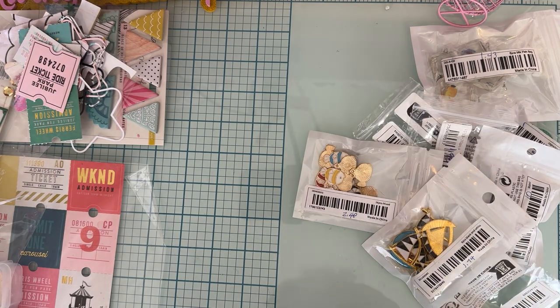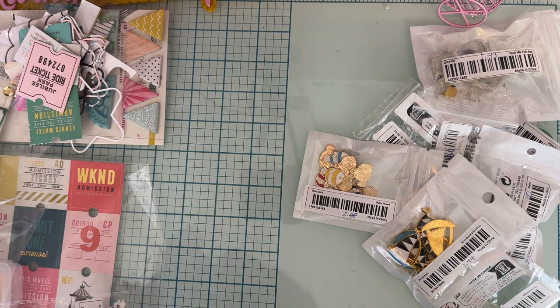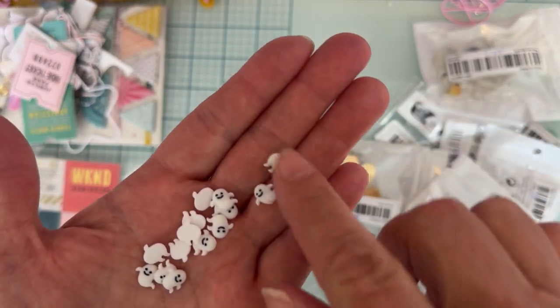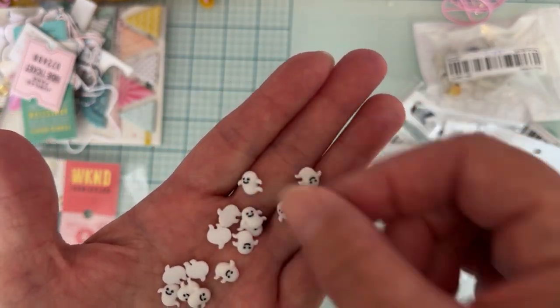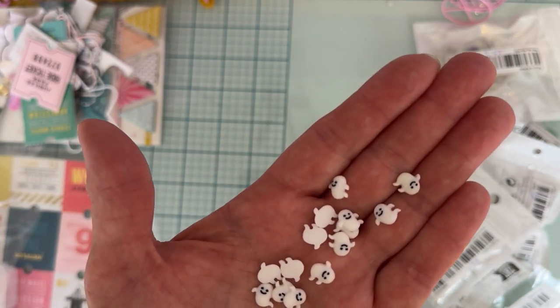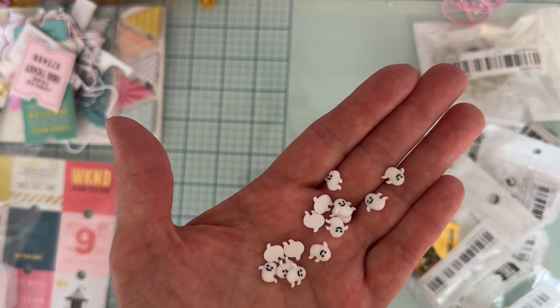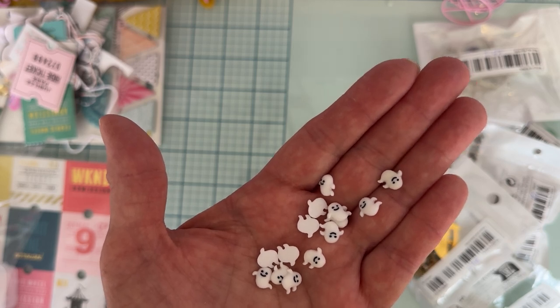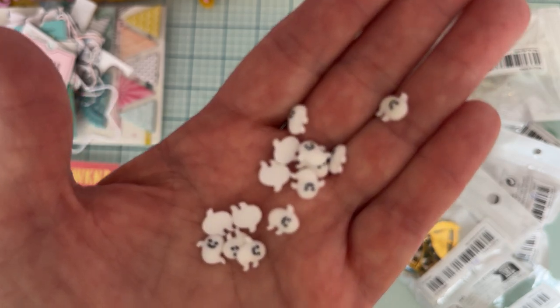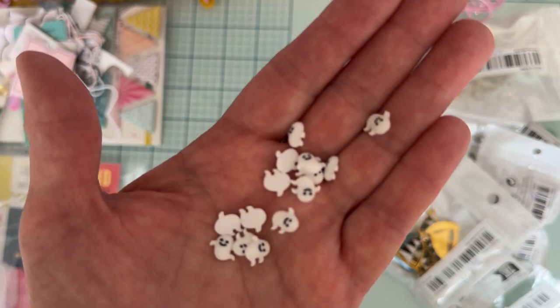I also got these from the nail art section. I thought they were cute — they're just tiny little white ghosts with a happy face, a cute little shape. Very cute. They were $1.88 for 50 pieces. The color says white — I don't remember if there were other colors available but these are white.